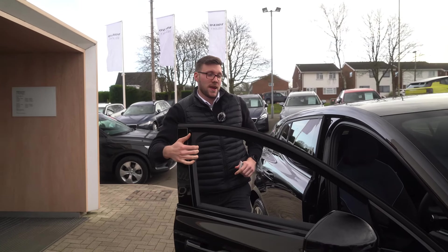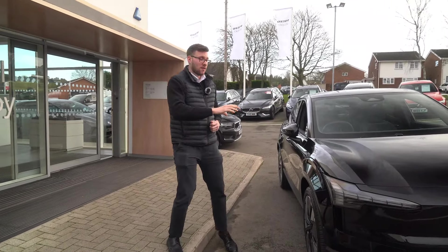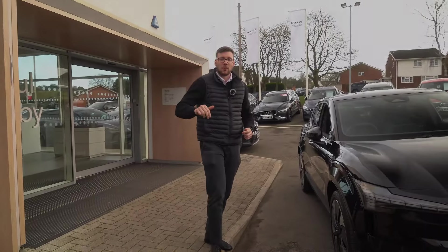If you'd like to view one of the EX30s, we have four available with the cloud blue finish in our showroom here at Starbridge. This one will be outside for you to have a look around, but if you want a proper look inside, feel free to come down to us or call in advance. All the information is down below.